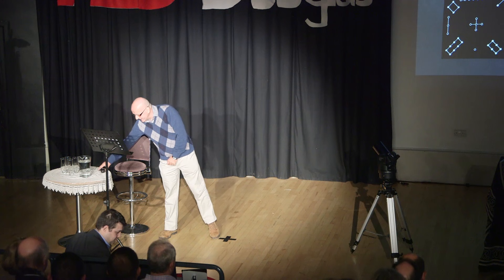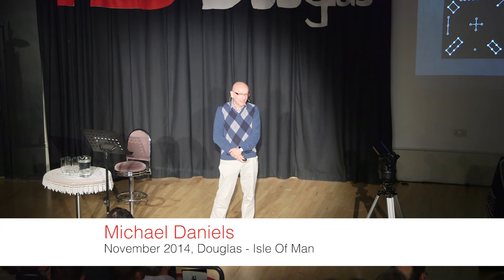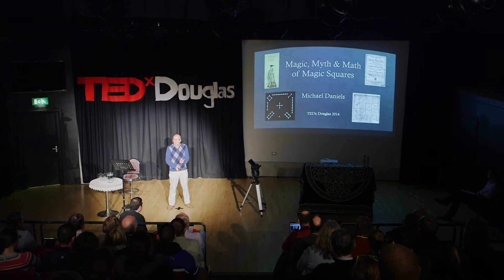I've been interested in magic squares since my early teens, and I'd like to share some of that fascination with you today. Because it's a story of magic and myth and mystery and imagination and mathematics. I'm going to try and keep the math to a minimum. And it's a story that goes back perhaps 4,000 years, and it all begins with turtles.